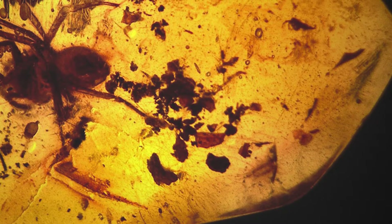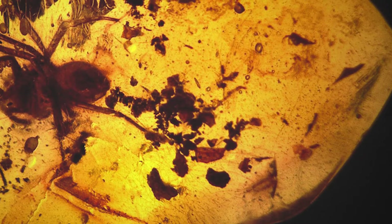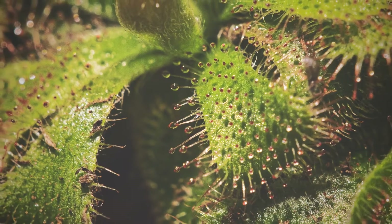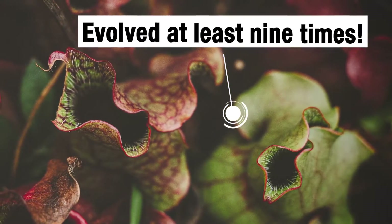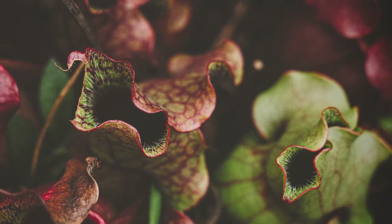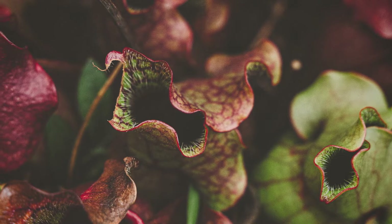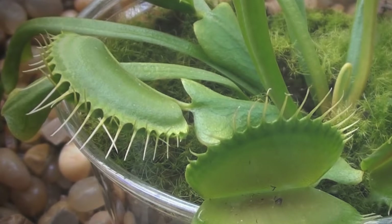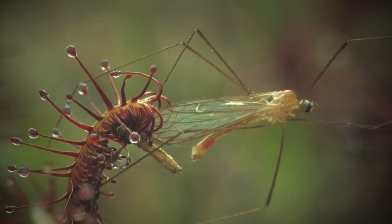Were these tiny bits of leaves encased in amber for millions of years actually the first carnivorous plants? The answer is no, because carnivory has actually evolved at least nine times in plants — in plants that are distantly related and only just recently acquired the ability to eat meat through similar genetic changes. How and why does plant carnivory keep evolving? Carnivory simply means the ability to eat meat.